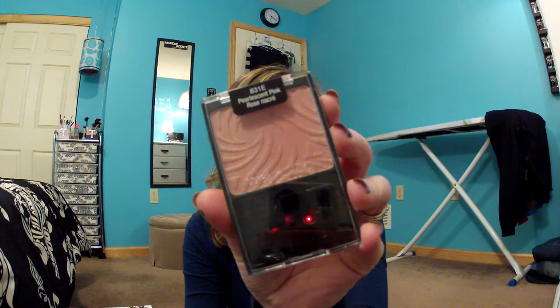Then I got some blushes. I hear everybody talking about their blushes, and I only ever wear their eyeshadow, so I thought I'd pick up some blush. This is Pearlescent Pink. I opened these before I filmed. I don't know if my lighting is good enough to do a swatch pickup, but there's a swatch on the back of my hand — it's very pretty and pigmented.